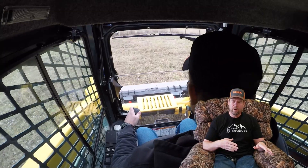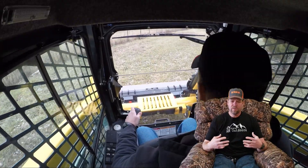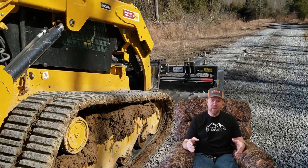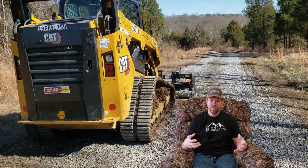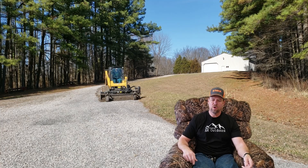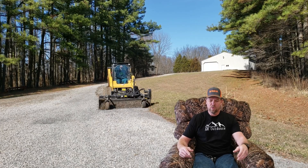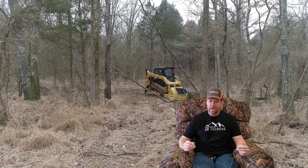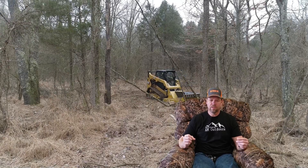The one thing the Gehl didn't have that bumped it out was a creeper gear. Not everybody needs a creeper gear, but for our future uses it was important. If you saw me power grading the driveway with the Cat and the power rake, I used the creep gear because you have to go slow — it lets you program your speed and just hold the joystick. It takes a lot less finesse, and the same applies when bush hogging or clearing land. That's the only thing that knocked the Gehl out — if it had a creeper gear, I got a really nice quote and it's a great machine.